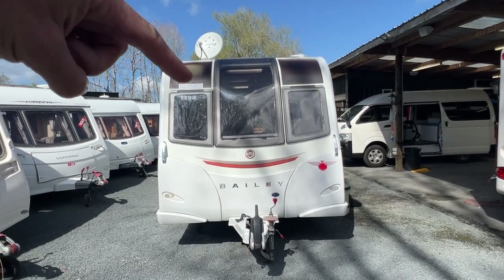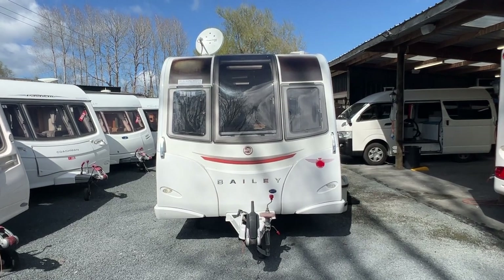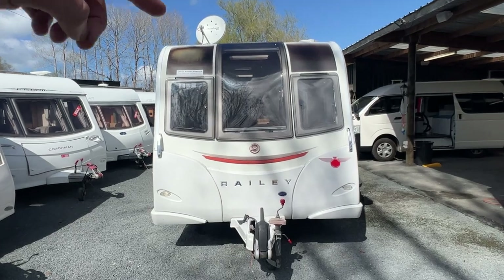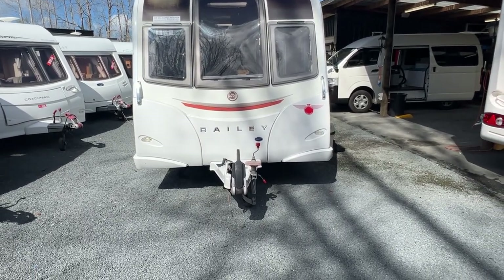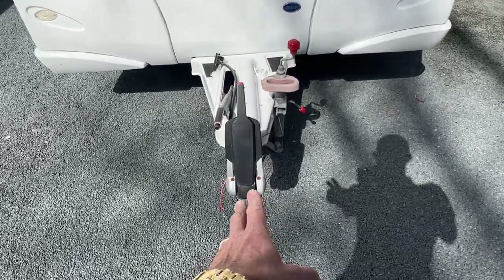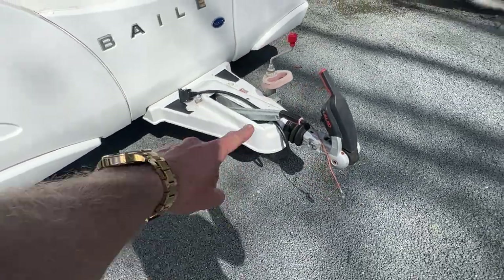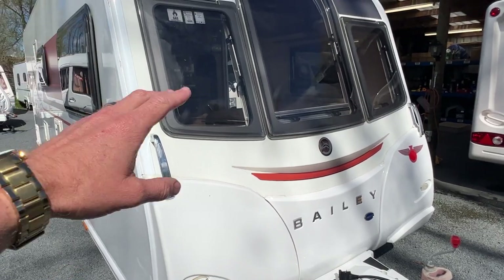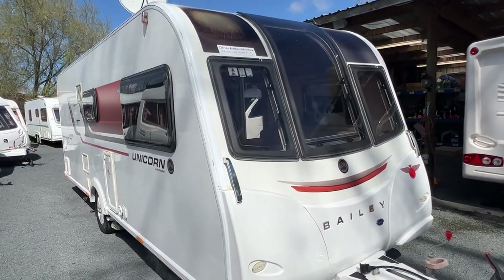Starting at the front end, we do have a little bit of sun fading on the vinyls on the roof — they can be replaced with a relatively inexpensive re-wrap, which we can arrange if need be. Down here we're fitted with an Alco anti-sway tow hitch. It is a braked trailer and does have its own handbrake. A little bit of sun fading on the paintwork, but really nothing of note.